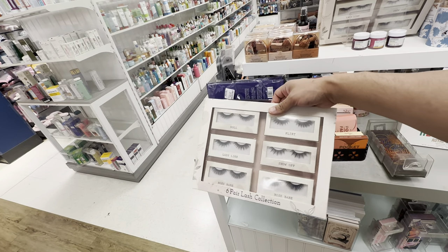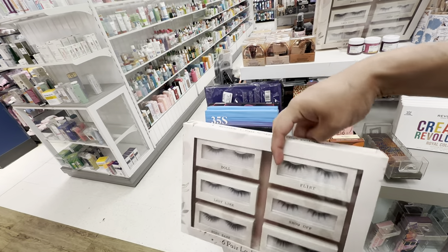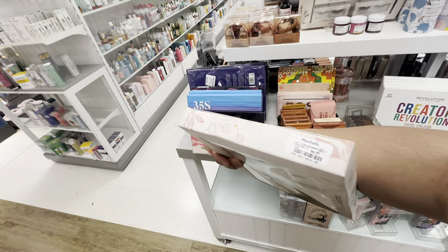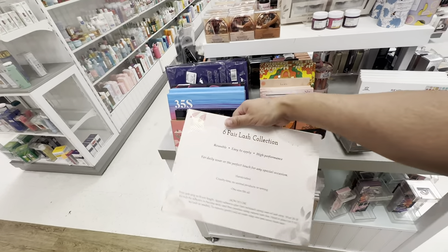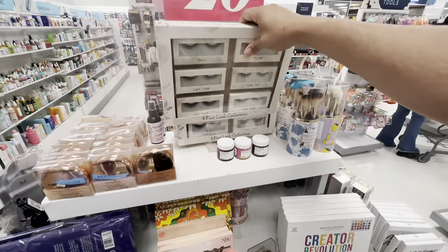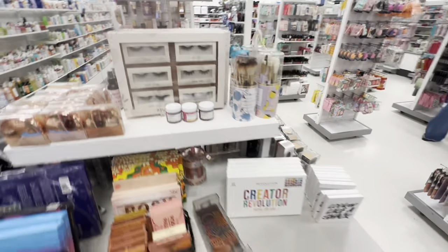Oh look at this — Dolly, like 'boss babe, flirt, show off.' This is nice! How much is this, guys? Seven dollars! The packaging alone probably costs more than that. Oops — every video I have to drop something!